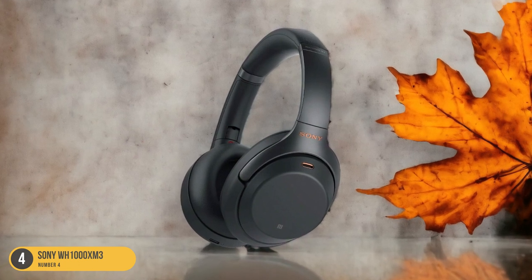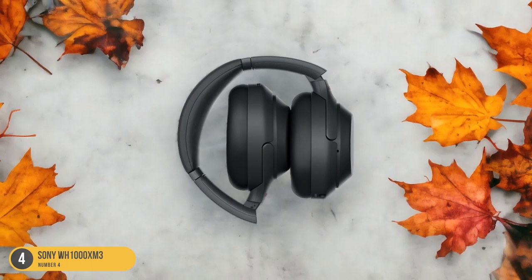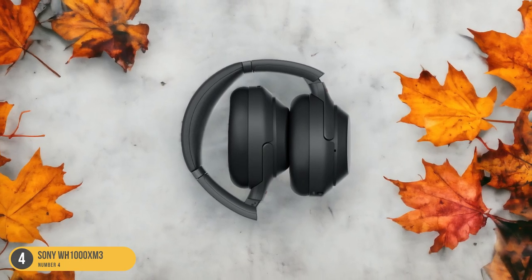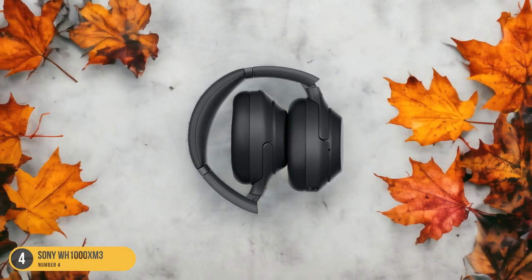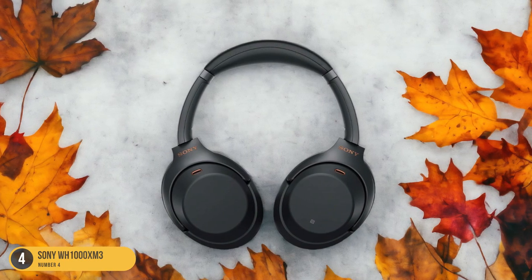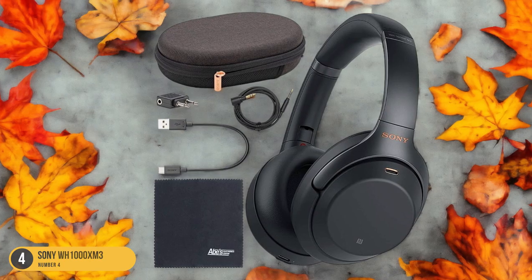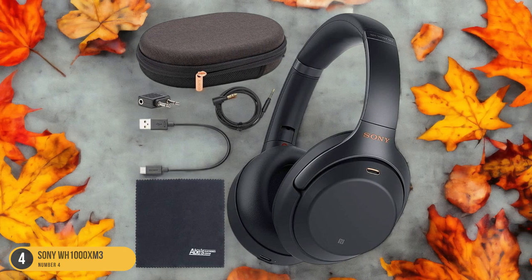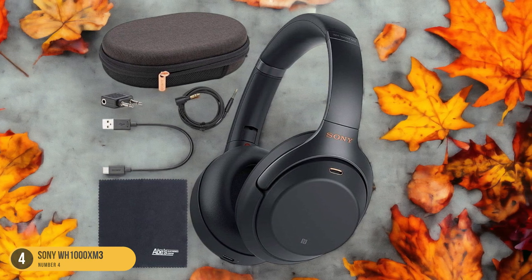The noise cancellation on the WH-1000XM3 is outstanding, thanks to the QN1 processor, which effectively blocks out ambient noises. Users and reviewers alike have praised these headphones for their excellent sound quality and long-lasting battery life. Compared to its predecessor, the WH-1000XM3 features slimmer cups and more spacious pads, providing a comfortable fit that seals out external noises.